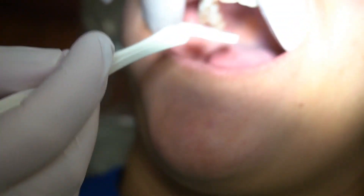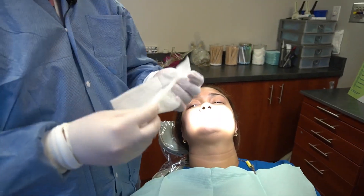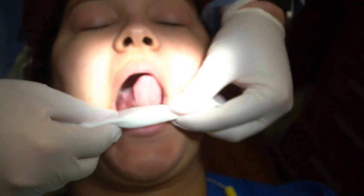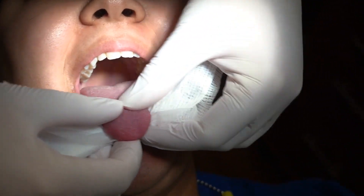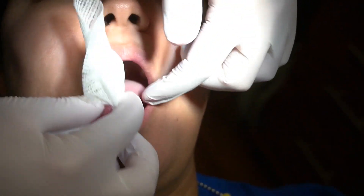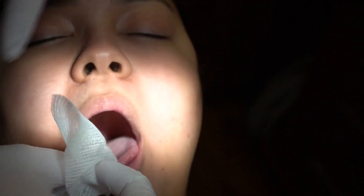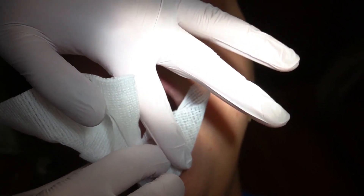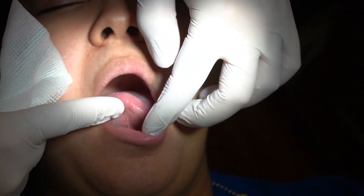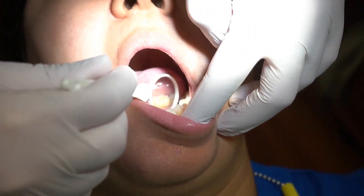I then have the patient stick their tongue out so I can visualize the soft palate as well as the anterior oropharynx. I get my gauze ready and have the patient stick their tongue out onto the gauze and relax it — when it's tensed, it's hard to get a hold of. I pull it to the side to visualize as far back as I can and feel with my finger. I do the other side as well. After removing the gauze, I check the anterior tongue — often forgotten — feeling with my fingers and looking with my eyes. I finish up with the floor of the mouth.